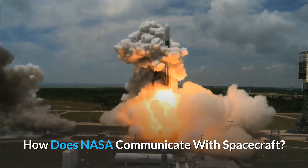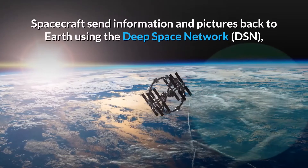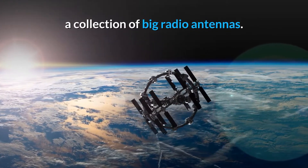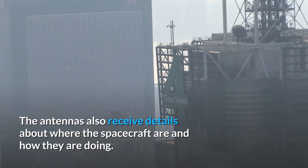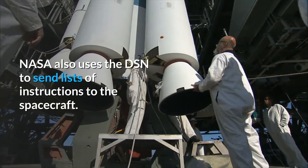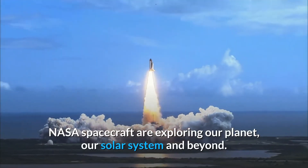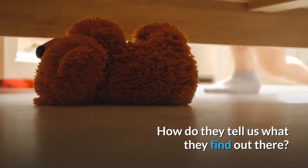How does NASA communicate with spacecraft? Spacecraft send information and pictures back to earth using the Deep Space Network, or DSN — a collection of big radio antennas. The antennas also receive details about where the spacecraft are and how they are doing. NASA also uses the DSN to send lists of instructions to the spacecraft, which are exploring our planet, our solar system, and beyond.